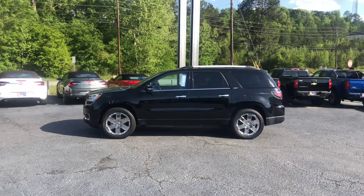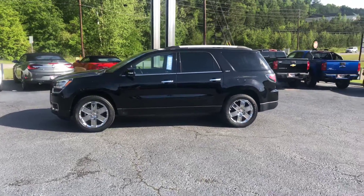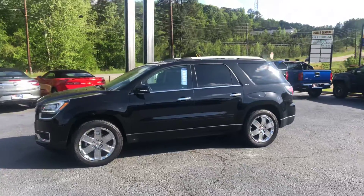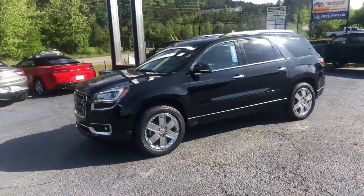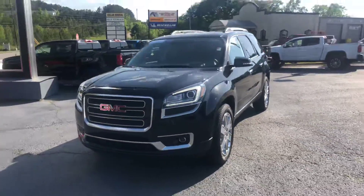Hey Grayson, this is Brad here at Jimmy Britt Chevrolet in Greensboro, Georgia. I just want to introduce myself and make you a quick video of this beautiful 2017 GMC Acadia. I'll go ahead and walk around to the front for you.